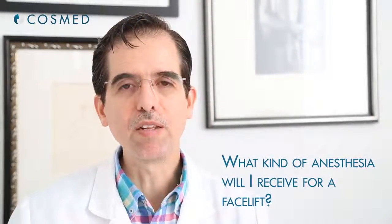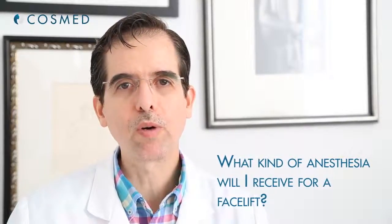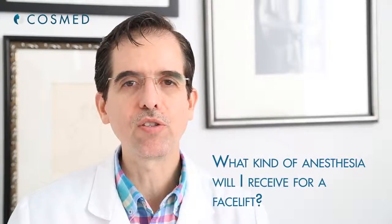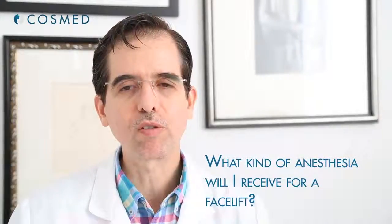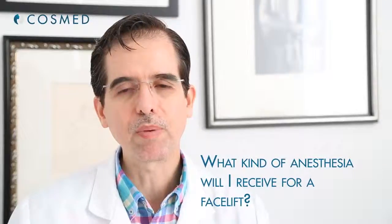Every surgeon has a different technique. In my practice, for a mini facelift we use local anesthesia. For a face and neck lift, we use general anesthesia, because it's a little more precise to have the patient completely under — so I have better control, and the results are much better in my opinion.